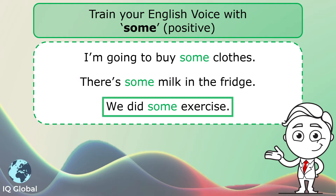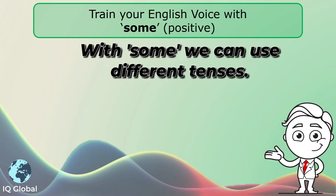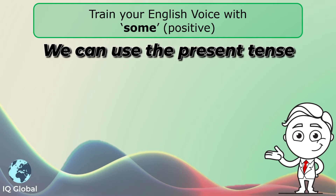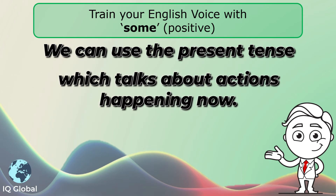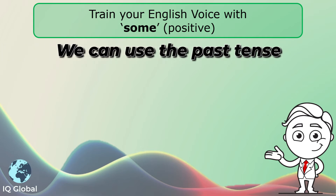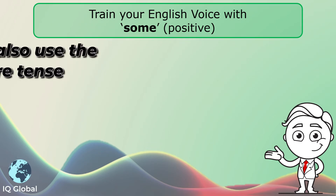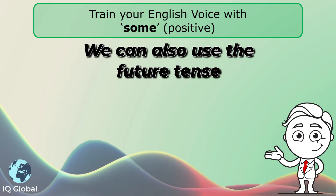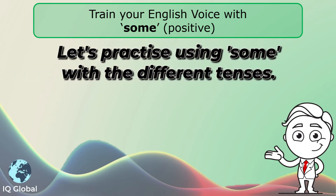We did some exercise. With 'some,' we can use different tenses. For example, we can use the present tense, which talks about actions happening now. We can use the past tense, which talks about an action that already happened. And we can also use the future tense, which talks about actions that will still happen.